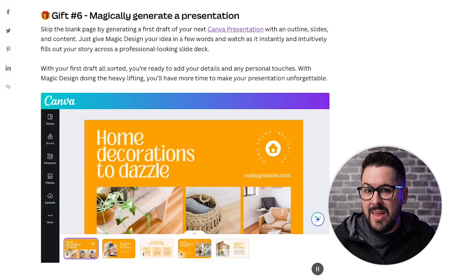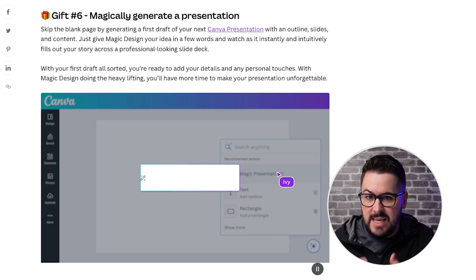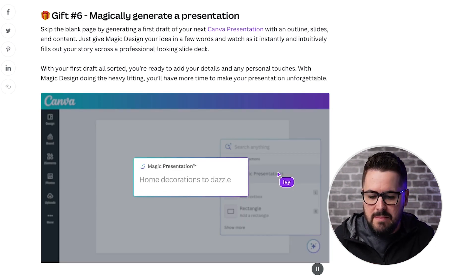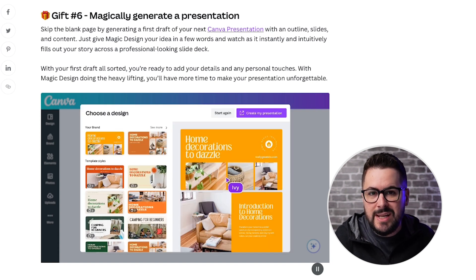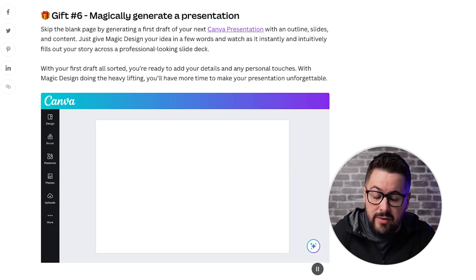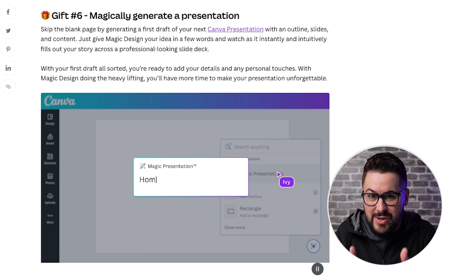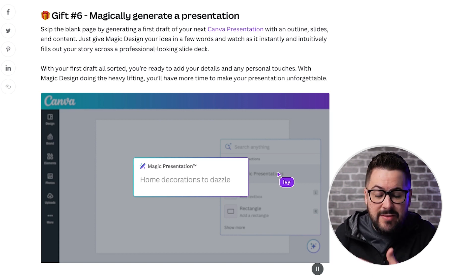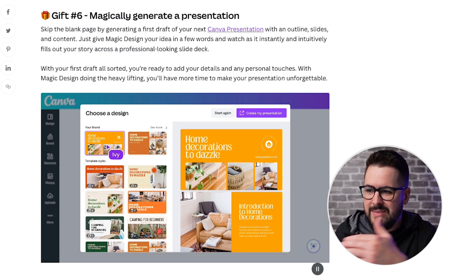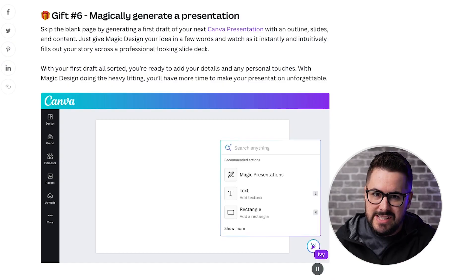With ChatGPT you're just getting text, which gives you a lot of ideas. But with something like this, you're getting a more concrete starting point. If you're struggling to come up with a presentation or figure out how to design it, this gives you a really solid concrete starting point where you may not have to make as many changes - because this is taking you three or four steps further into the process than you could get with ChatGPT.